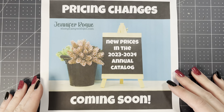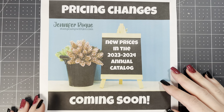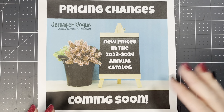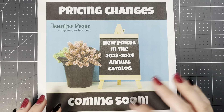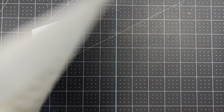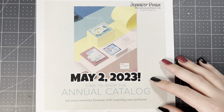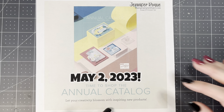Other big news is with the new catalog, there will be price changes — a lot of prices are going up. That's just kind of how things are going in the world today. So if you want to see the full list I've compiled, go to stampcampwithjen.com. I have a full list of everything that's going up in price and the price differences, so you can stock up on your favorites before they go up. The new catalog comes out May 2nd — that's when you'll be able to order. We are using a new product today that you will be able to order on May 2nd.